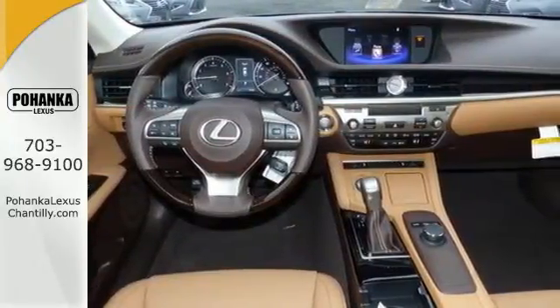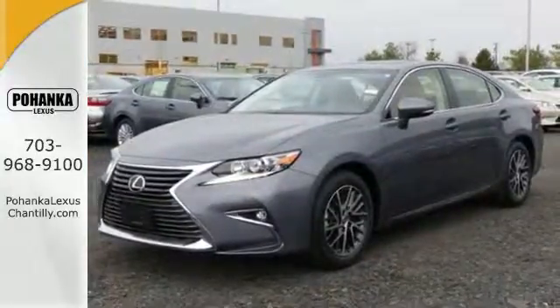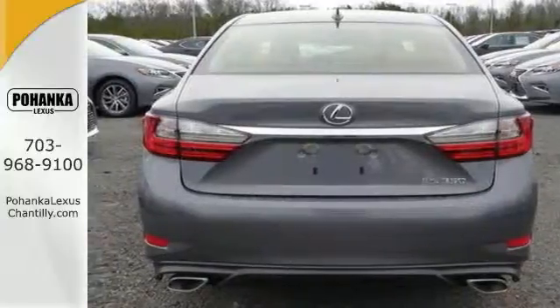Fully control your experience with the drive mode select with eco, normal, and sport modes. Enjoy all this performance along with the conveniences of Bluetooth, HomeLink, and a backup camera with guidelines.